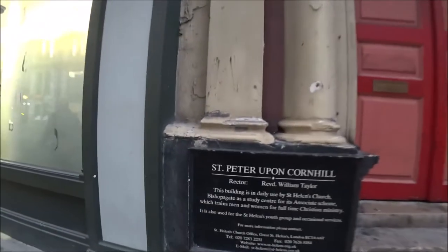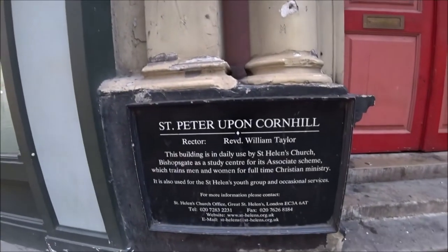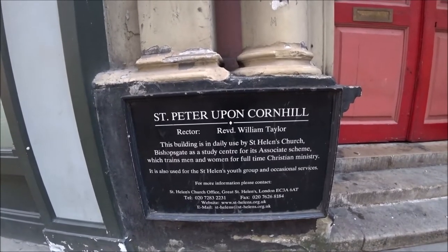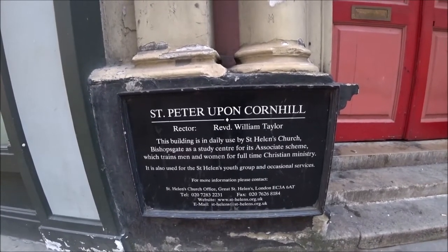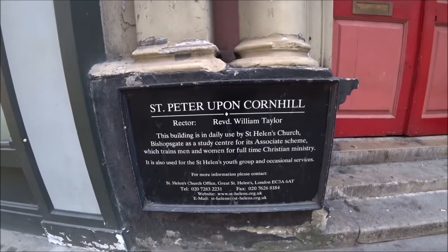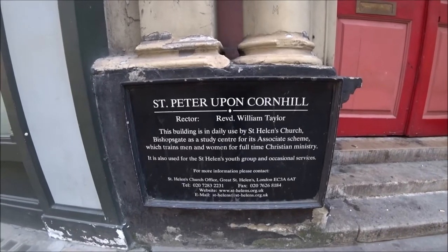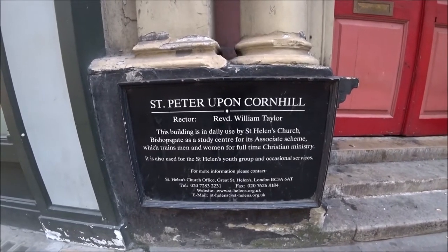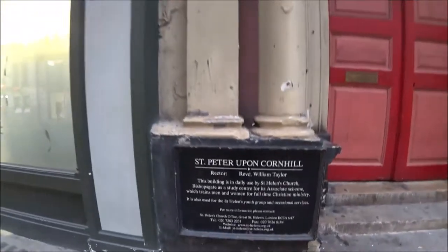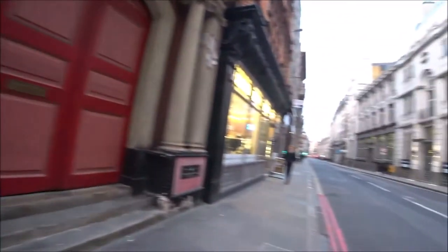Yeah, so there is a St Peter — look — St Peter upon Cornhill. This building is in daily use by St Helens Church, Bishopsgate, as a study centre for its associate scheme which trains men and women for full-time Christian ministry. It is also used for the St Helens youth group and occasional services. Yeah, I knew there was a St Peter here — I thought I was going mad.